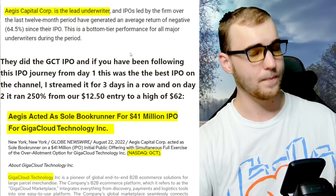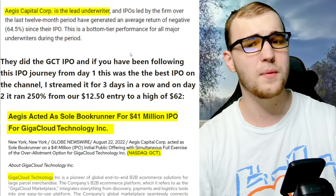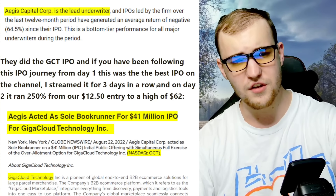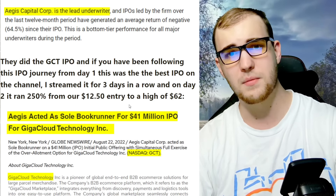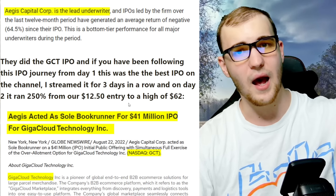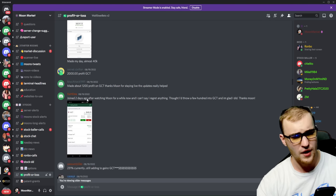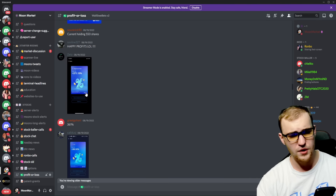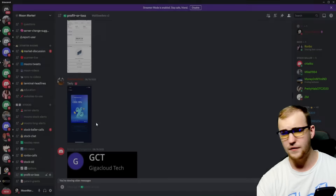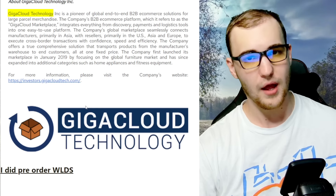They do have warrants — BIAF had them and had a nice run at open. Aegis Capital did the GCT IPO, and if you've been following the IPO journey on this channel, GCT was the best IPO on the channel. I streamed it for three days in a row, and on day two it ran 250% — entries from $12.50 hit a high of $62. You can see in the private Discord how many people profited: $2,000, $6,000, $8,000, $33,000 profit on GCT. I did pre-order WLDS for these reasons.